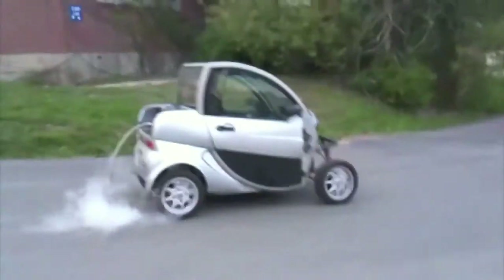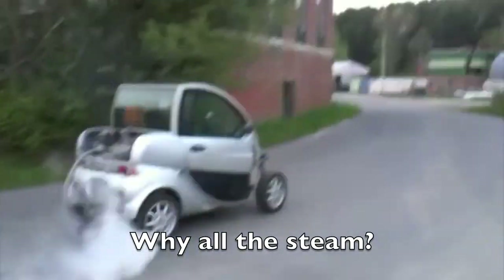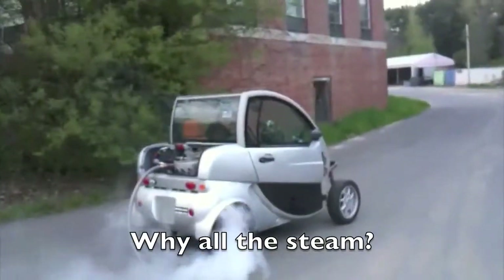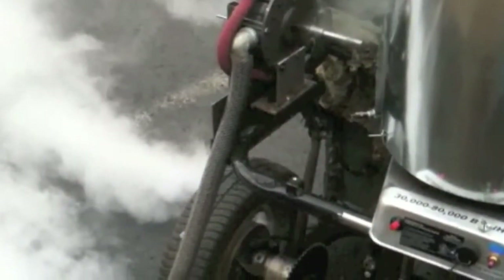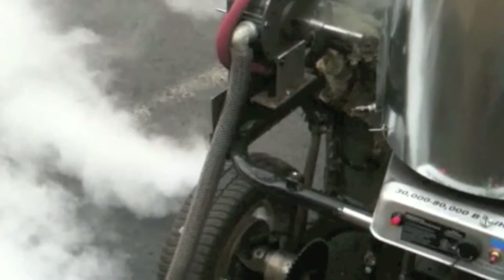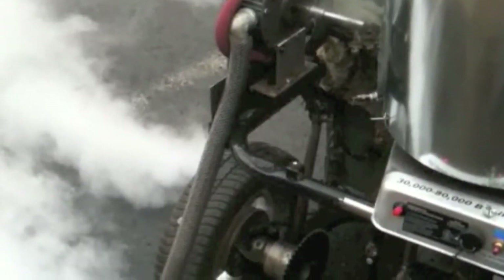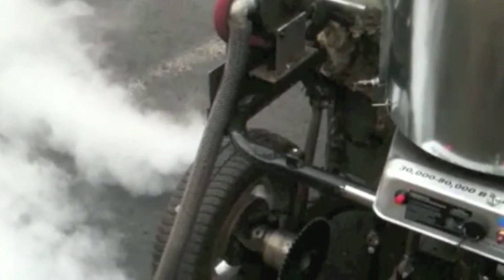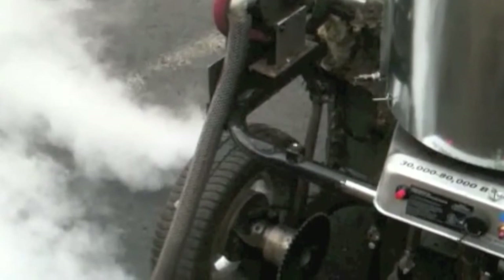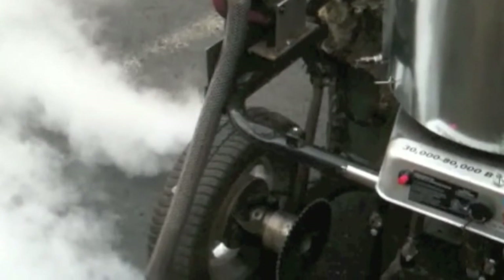One important note about this video: that white cloud of water vapor is a good indication that steam provides most of the power during high-speed operation. But in real life, no one would see that cloud. For these tests, the expanded steam is vented directly to the atmosphere. But in real use, that steam would be recovered, condensed in a radiator, and reused. The air and steam fractions are constantly recycled. The only component that is consumed is the fuel to heat the air-steam mixture.